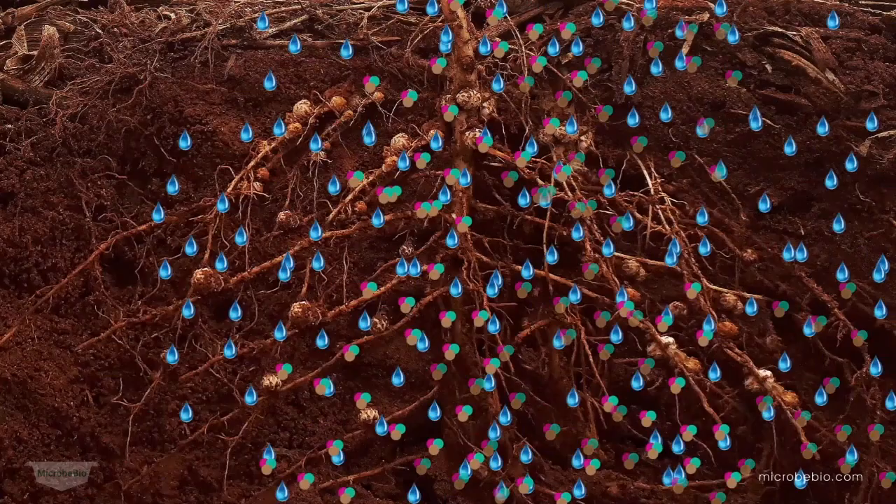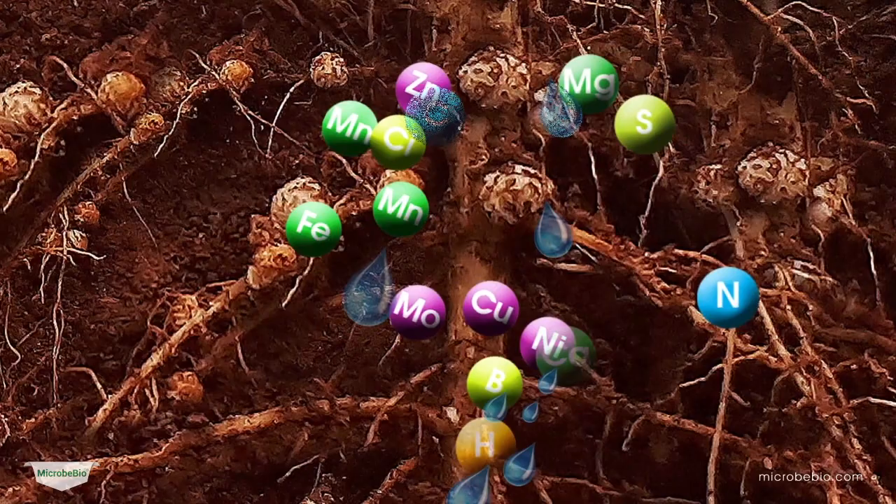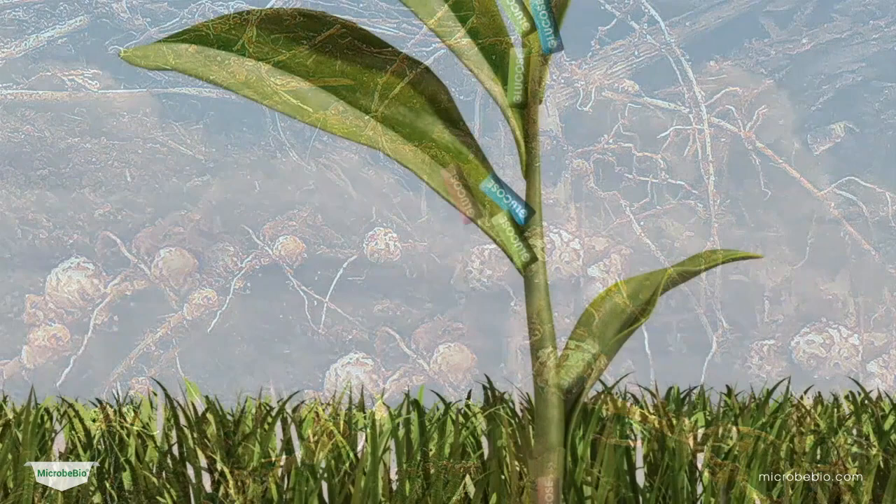Microbio is comprised of five key elements: biocontrols, biostimulants, biofertilizers, biorationals, and trace minerals. Let's explore each one in more detail.